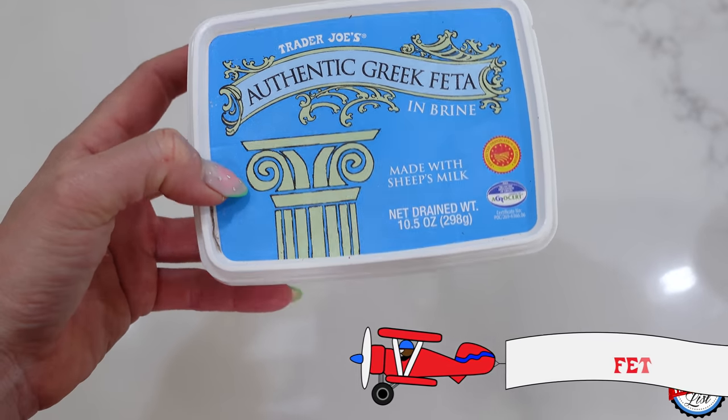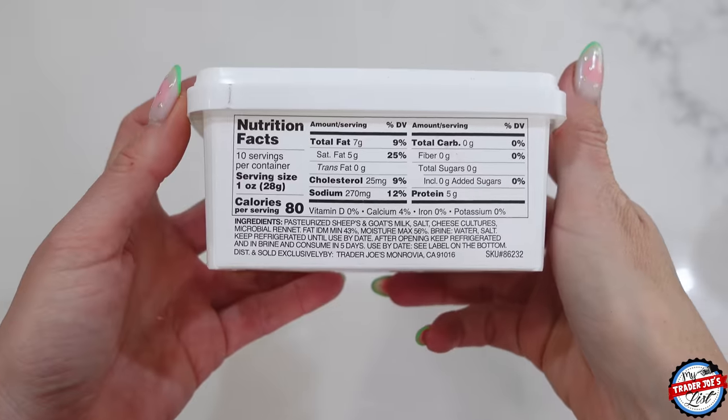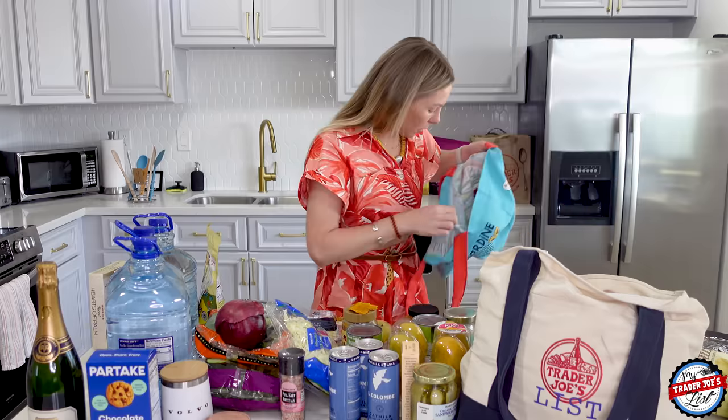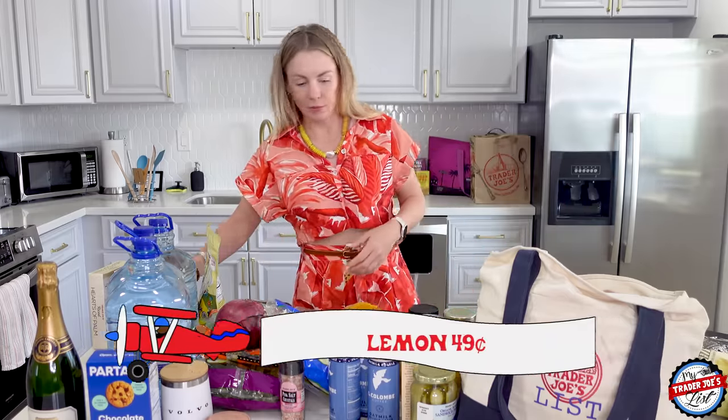I picked up sheep's authentic Greek feta in brine for my avocado mashed toast. And I got a lemon — there's another lemon somewhere. We did squeeze all of this into three bags.